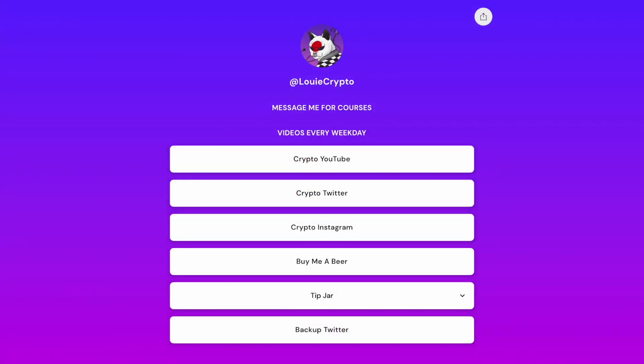I've made this link tree so it's easier for you guys to get into contact with me. If you want to find out more about the course, it's over on my Buy Me A Beer. If you want to simply get into contact with me, it's over on my crypto Twitter or my crypto Instagram.